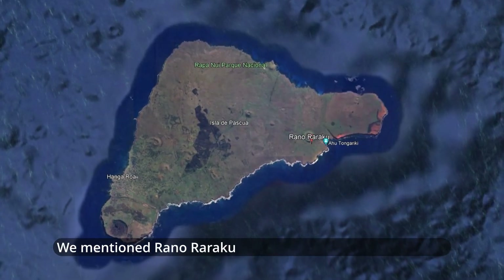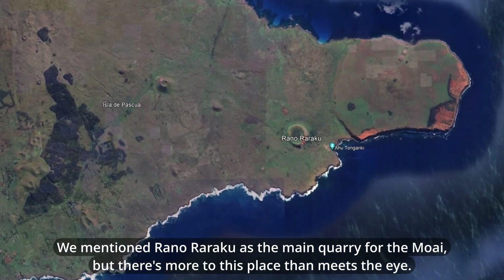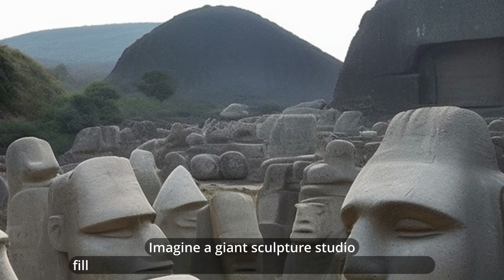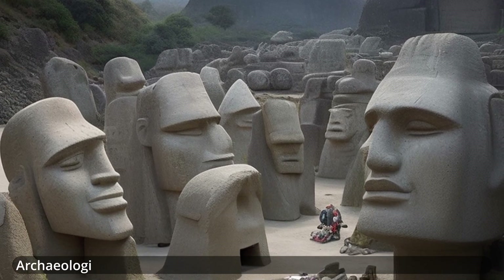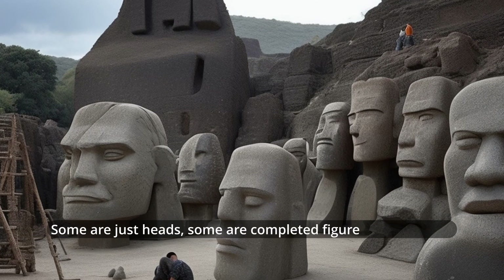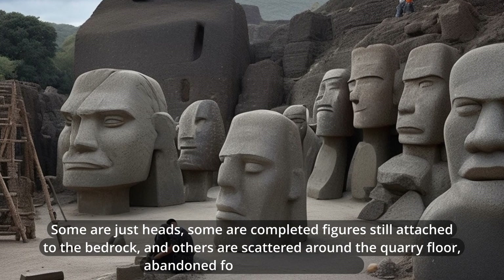We mentioned Rano Raraku as the main quarry for the Moai, but there's more to this place than meets the eye. Rano Raraku wasn't just a source of rock — it was a massive workshop where the Moai were carved. Imagine a giant sculpture studio filled with unfinished Moai in various stages of creation. Archaeologists have found hundreds of Moai here in all shapes and sizes. Some are just heads, some are completed figures still attached to the bedrock, and others are scattered around the quarry floor, abandoned for unknown reasons.